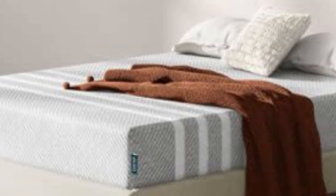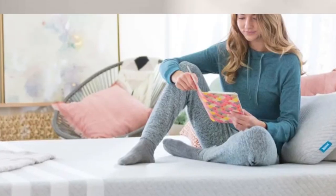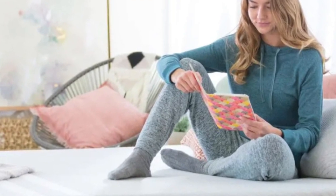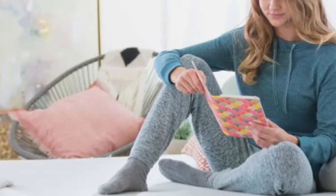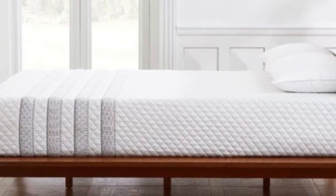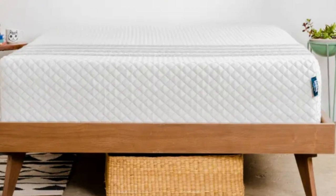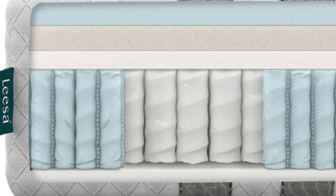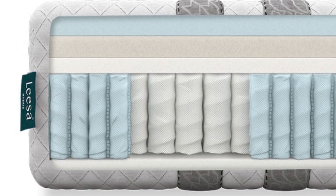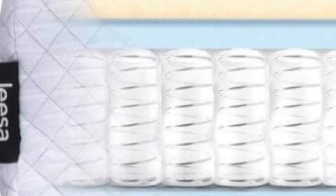If you share your bed with a partner, both of your needs should come into play when choosing a new mattress. The Leesa Sapira Hybrid offers a medium-firm, 6 out of 10 design with adaptive foam comfort layers over supportive pocketed coils. This balanced design results in decent motion isolation, strong edge support, a bit of responsiveness, and excellent temperature control — all benefits for co-sleepers.